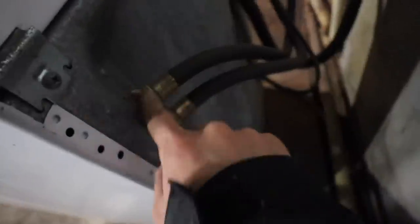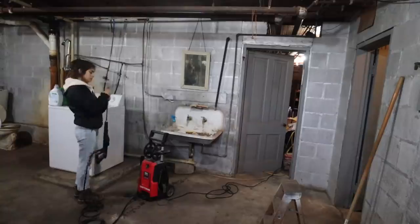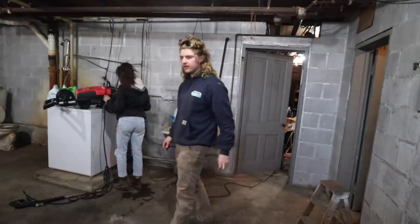I ran into a little bit of a problem — I can't disconnect the hose from the washer to connect to the power washer. But thankfully I called Cooper and he's actually on his way over here now. Hopefully we can get this thing unscrewed; it seems pretty tight. Whoops, that is not what I was trying to do — washing down here.